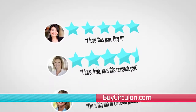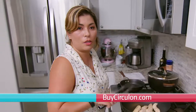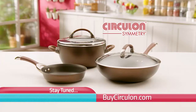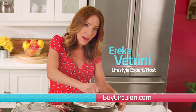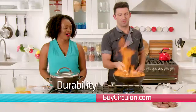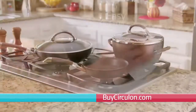No wonder Circulon consistently receives outstanding online customer reviews. These are top-notch — they're great, they're wonderful, and I will never use anything else. Stay tuned to learn how you can get your own Circulon Symmetry collection plus special gifts at a savings of over 60%. Join lifestyle expert and host Erica Vitrini and celebrity chef Stuart O'Keefe as they show you the amazing durability, incredible non-stick performance, and unbelievably easy cleanup of the Circulon Symmetry set.